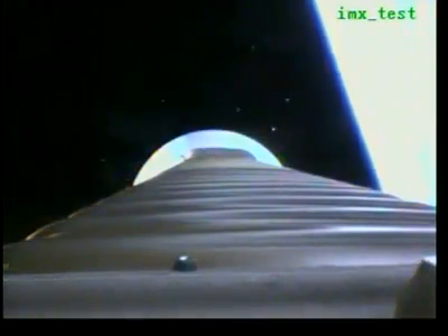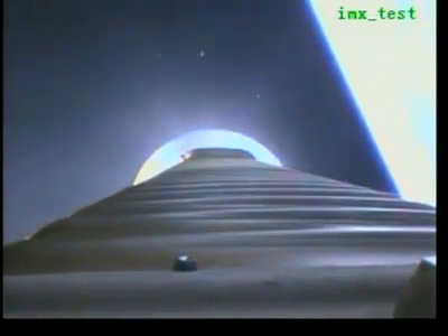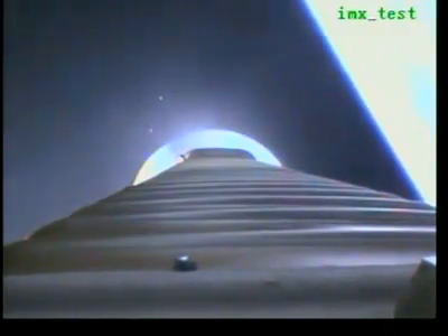We have locks and fuel pre-start. RCS Gn2 purge firing is underway. We have ignition and full thrust on the RL-10.